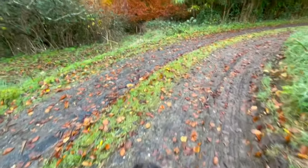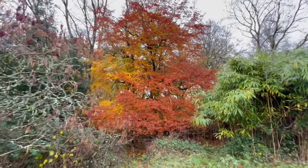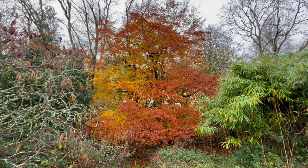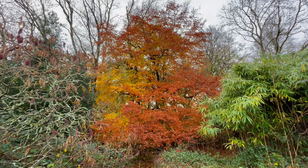Look at this. Isn't that just... That beech is spectacular. It's actually two different beech trees but the color is fantastic.